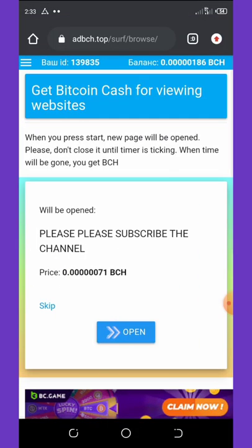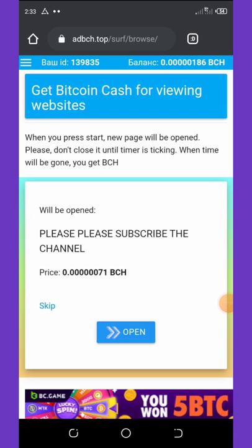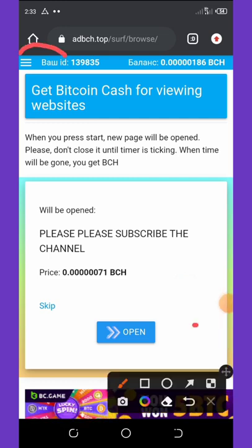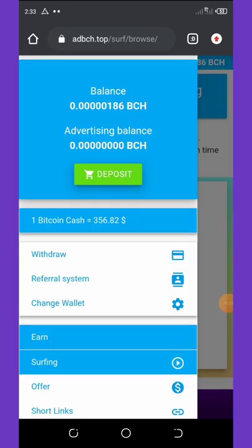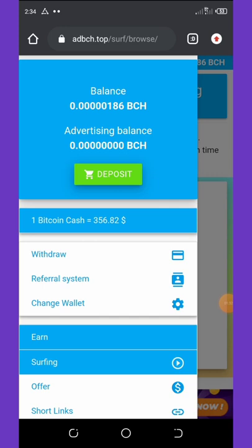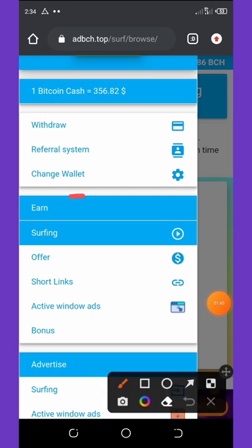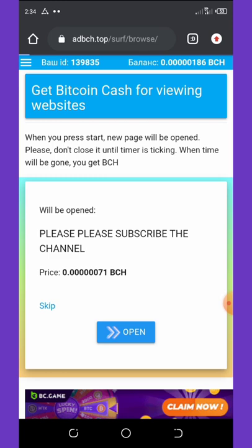Once you log into your dashboard, it will look like this. All you need to do is click on the icon on the top left corner of your screen — the three horizontal lines. Just click on it and it will pop up for you. Then click on 'Surfing'.